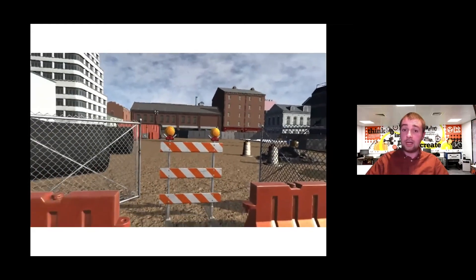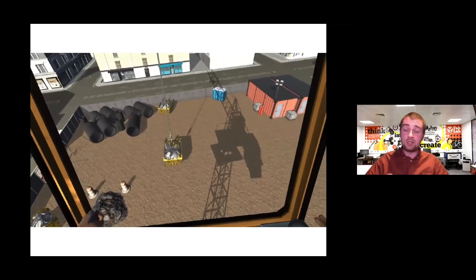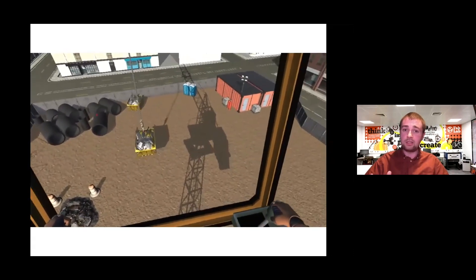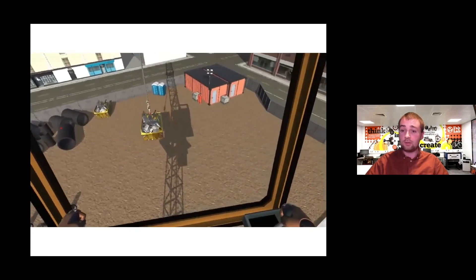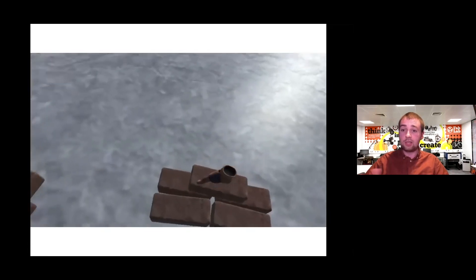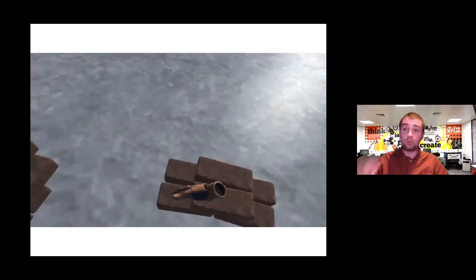We can also use VR to do real life simulations. This is a simple app designed to model being on a construction site — you use the controllers to move machines or pick up bricks. We think it will be used a lot more for training and simulation, where it might be expensive or dangerous to carry out that training in real life. And that will filter through into teaching and learning moving forwards.